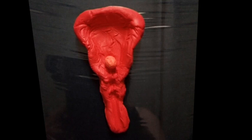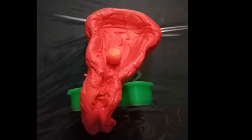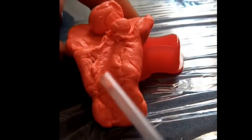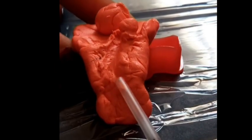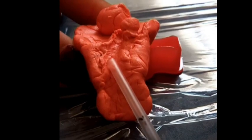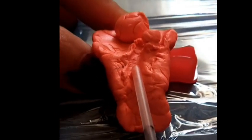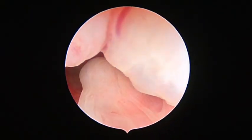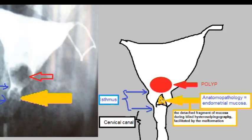A simulation was reproduced with Play-Doh. The internal cervical os was deviated to the left and the uterus was retroflected. These features very likely caused the catheter to hit against the posterior wall and cut the mucosa, which was partially detached, as seen here.